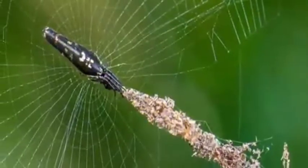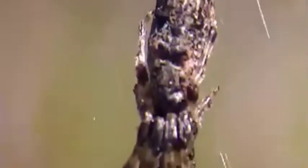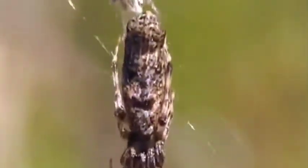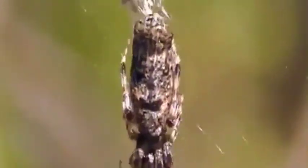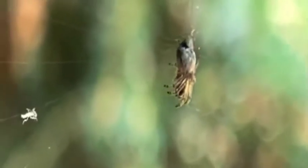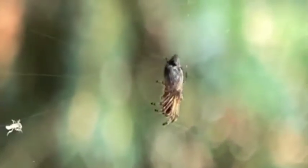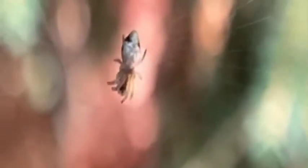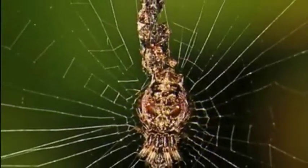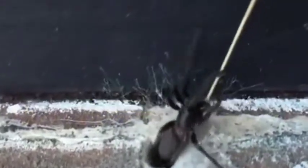Number 7: Trash line orb weaver. The trash line orb weavers are a group of over 180 different species of orb weaving spiders found globally. They build tiny webs a few inches long and decorate them with thicker silk, along with the remains of previously caught prey and debris collected from the surrounding area. Each spider has its unique decoration pattern to attract prey as well as confuse predators, though the exact reason for this is still unknown.